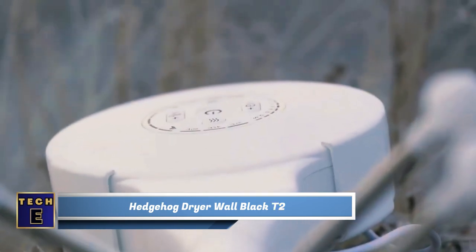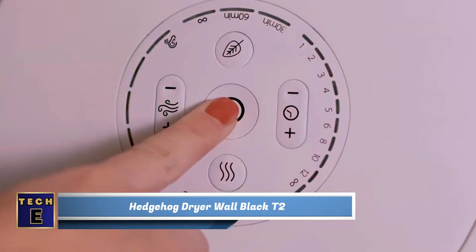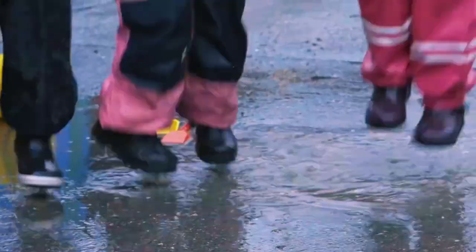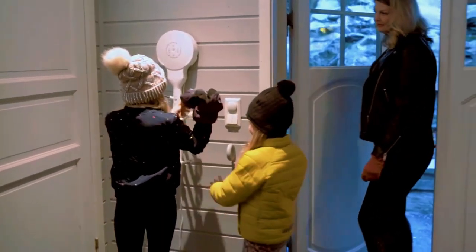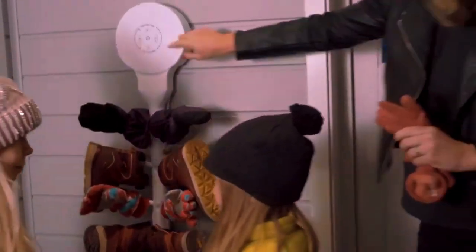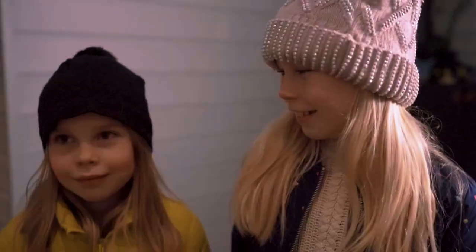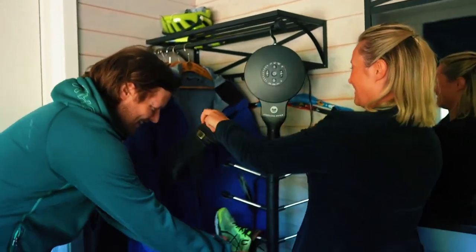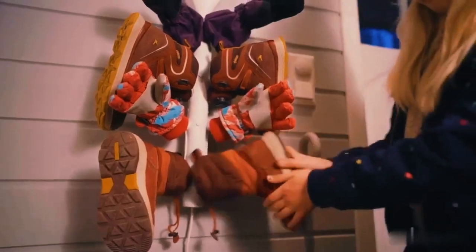Hedgehog Dryer Wall Black T2. Introducing the Ultimate Shoe Dryer. This unique device is designed to dry your shoes, mittens, and gloves quickly. Just set the timer and let it do the work. It uses special turbine technology to dry your items up to 5 times faster than other dryers. Even if your shoes are soaking wet, they'll be dry in less than 30 minutes. The dryer has a large capacity and can be customized with additional adapters.